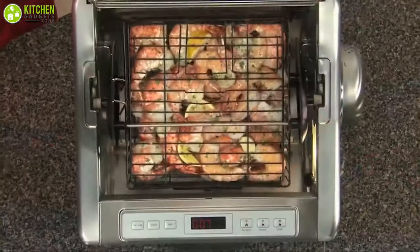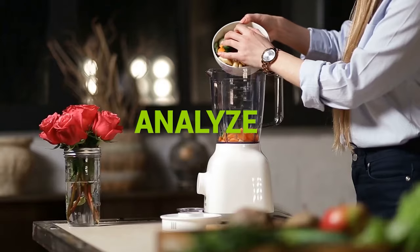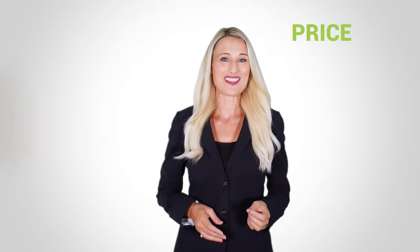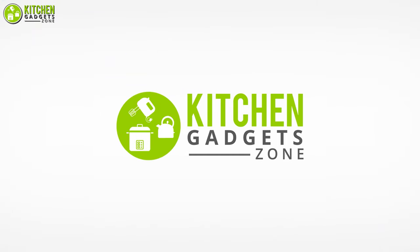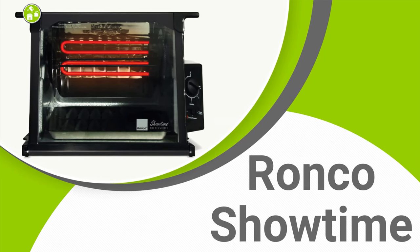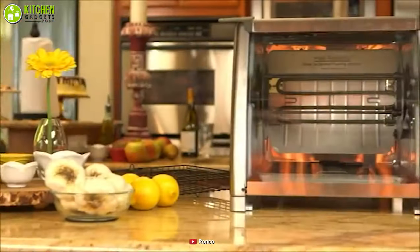At Kitchen Gadget Zone, we are food enthusiast people and love to play with different kitchen tools. We test, analyze, and research innovative kitchenware and gadgets to create a shopping guide for every category based on price, quality, features, and user feedback. Our goal is to create a proper shopping guide so that our viewers can make the best choice. Rotisserie chicken tastes the best when you make it at home.